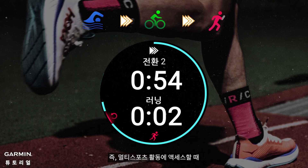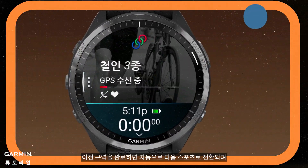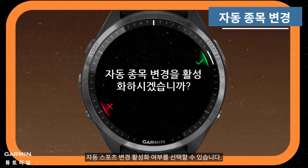That means it will automatically switch to the next sport when you finish the previous zone. When you access a multi-sport activity, you can choose whether to enable auto-sport change.